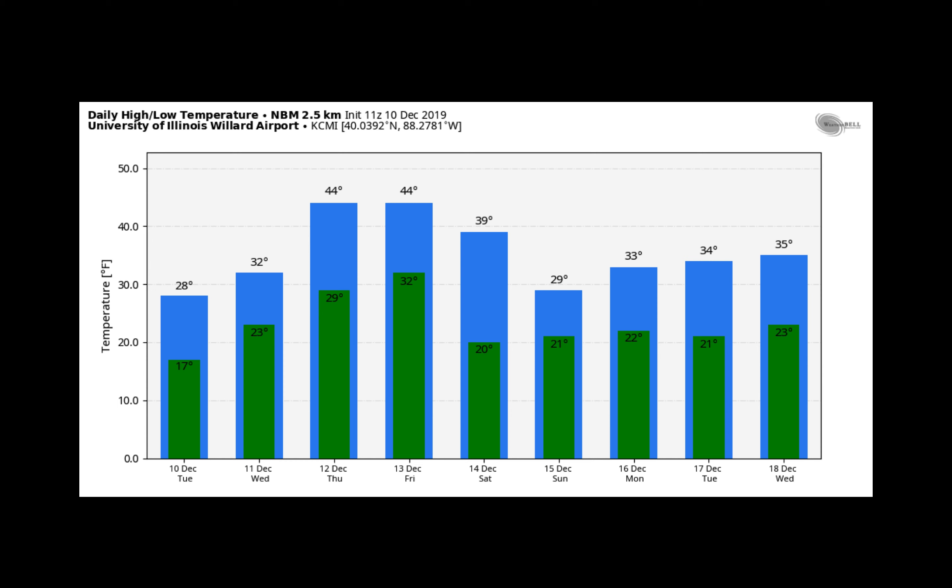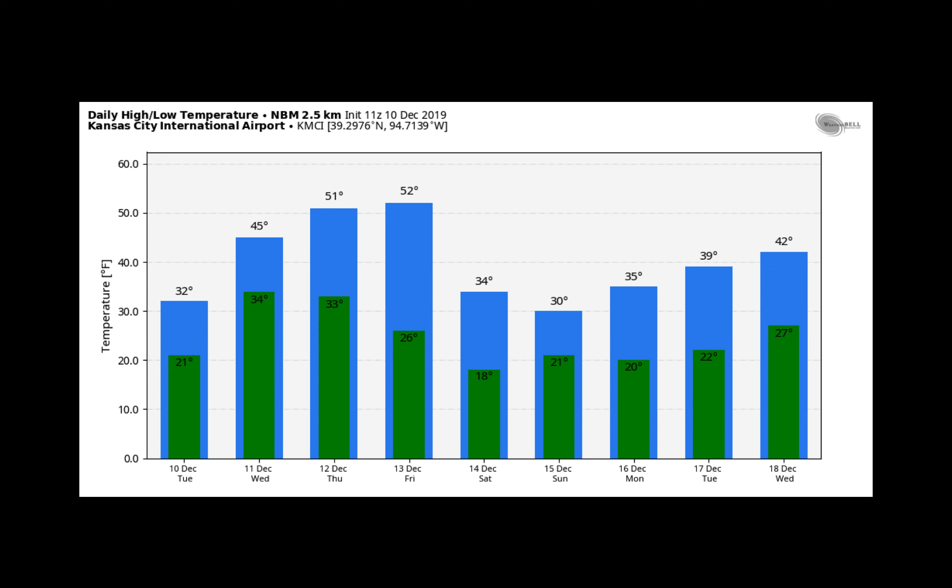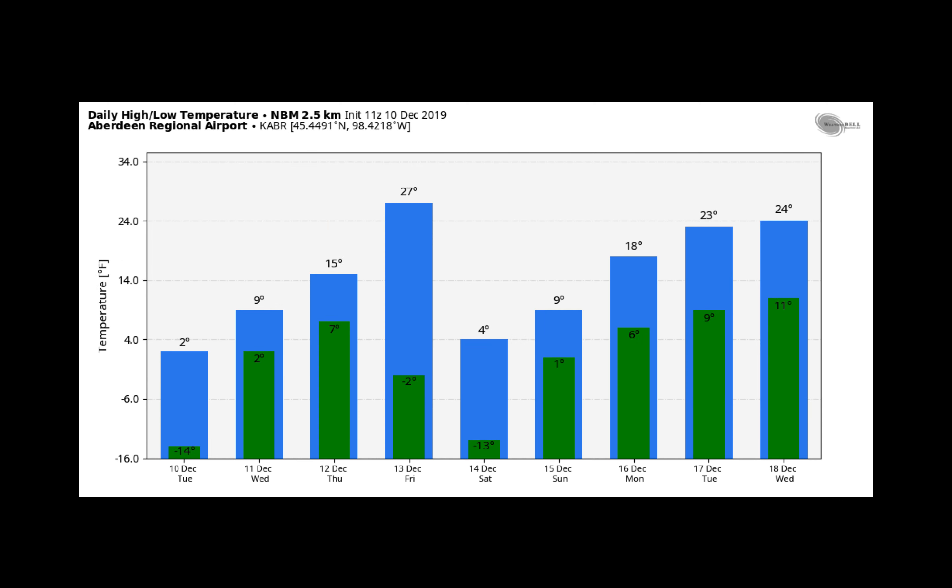A snapshot look at select cities across the Corn Belt, showing the roller coaster ride associated with these incoming storm systems. Starting with Champaign, Illinois — a little bias, that is where our office is located — you see the warm-up heading into Thursday and Friday, then temperatures falling back off as we head into the weekend. Des Moines: 20s the next couple of days, 40s heading into Thursday and Friday, dropping back into the 20s by Saturday and Sunday. Kansas City: 30s all the way to the 50s Thursday and Friday, Saturday and Sunday dropping back to highs in the 30s. Aberdeen, South Dakota: single digits the next couple of days, all the way to a high of 27 on Friday, then back down to a high of 4 degrees on Saturday with overnight lows well below zero.